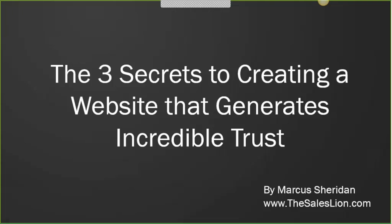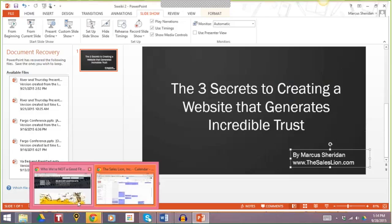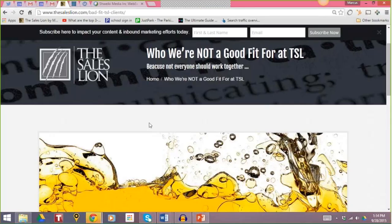Obviously there are a lot of factors, but we're going to look at three specific ones in this short webinar today, and there's a good chance at least two out of three — maybe all three — you have not done on your website. I'm going to show you from my website today, live, so I'm going to jump out of this and specifically show you my site, thesalesline.com, so everything I show you here you can verify or look at online for yourself.